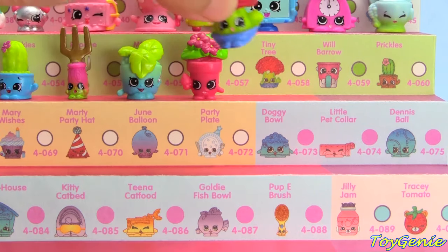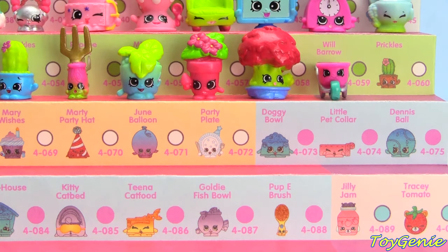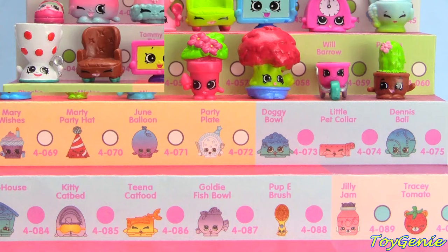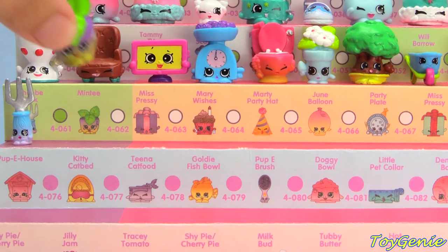Tiny Tree in red, green and blue, Pink Wheelbarrow, Green and Brown Prickles, Pita Plant in white and blue, and green Minty.